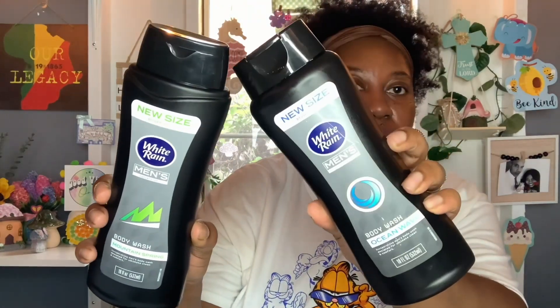I picked up some body wash for the hubby. I got the new size, bigger value, White Rain Men's Collection. I got one in Mountain Spring — you get 18 fluid ounces — and then I got one in Ocean Wave. They both smell really good; I can smell them through the packaging.